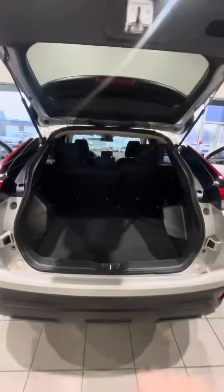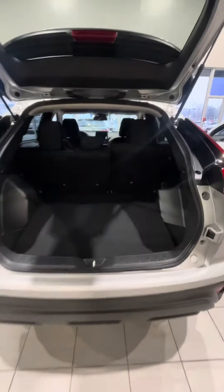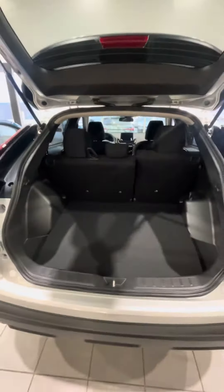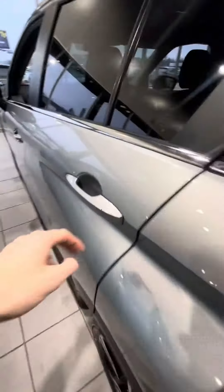Coming to the back of the vehicle — in terms of size, the Eclipse Cross is very equivalent to the RAV4, so you do get quite a bit of trunk space. You also have the option to fold down your second-row seat for more space if needed. That's relatively about it for the back of the vehicle.